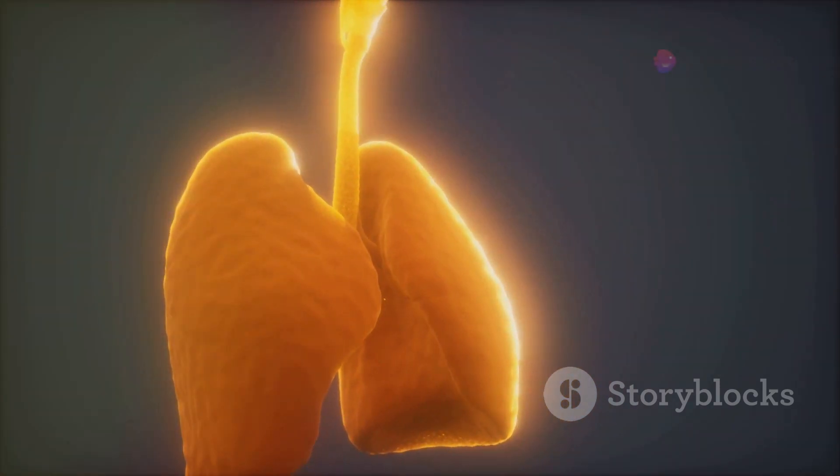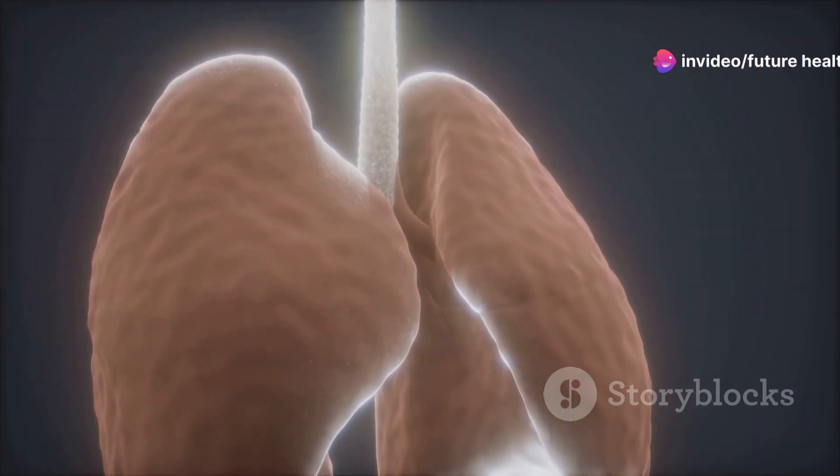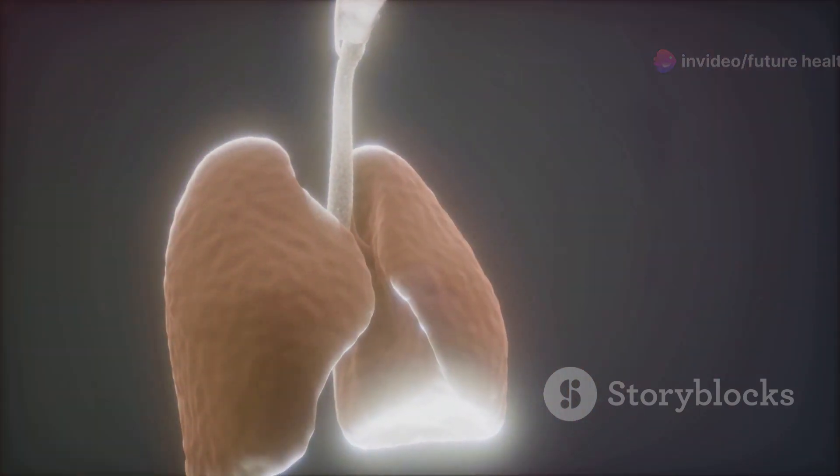Next, let's look at the respiratory system. Every breath we take fills our lungs with oxygen, which is then exchanged for carbon dioxide in tiny sacks called alveoli. This process fuels our cells and keeps us alive.